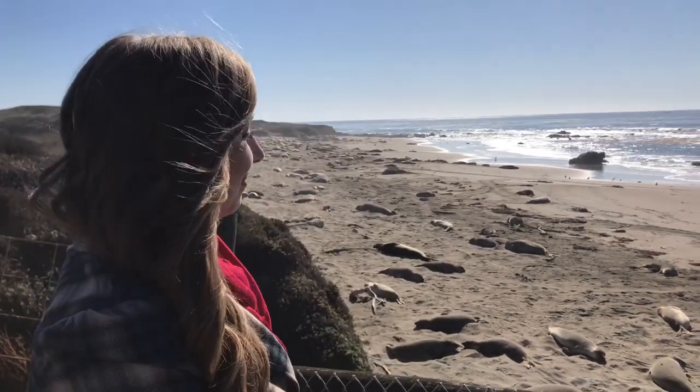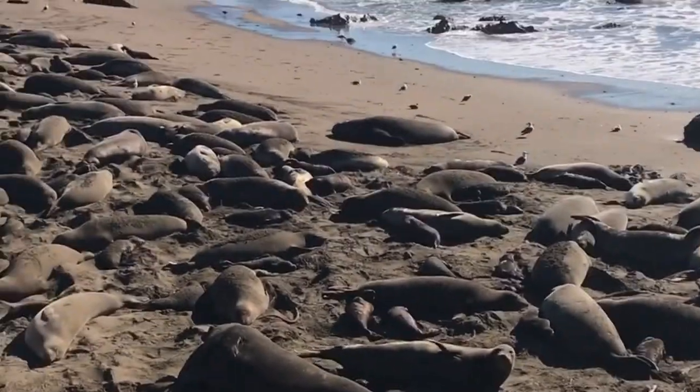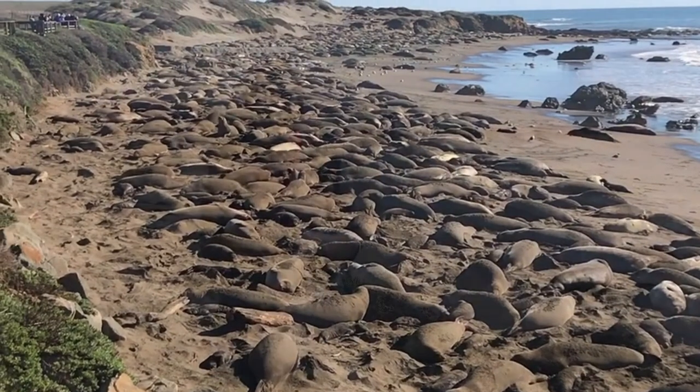Over 20,000 elephant seals make their way to this very beach every year. While elephant seals spend up to 10 months a year in the open ocean, they return here every year for breeding, birthing, and molting.